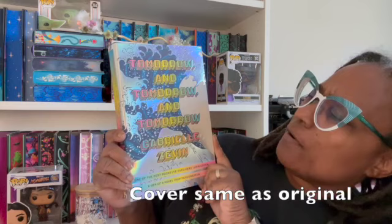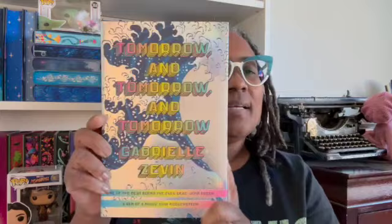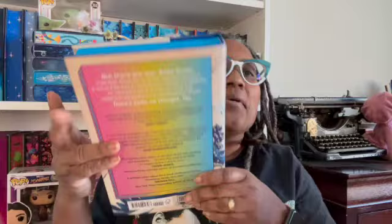This is a book I ordered from Fairyloot. Here it is — "Tomorrow and Tomorrow and Tomorrow" by Gabrielle Zevin. That's pretty and shiny. See the side? That's hard to see with all those colors on there. I have no idea what this book is about — it just looked pretty cool. And how could I not get a book called Tomorrow and Tomorrow and Tomorrow?